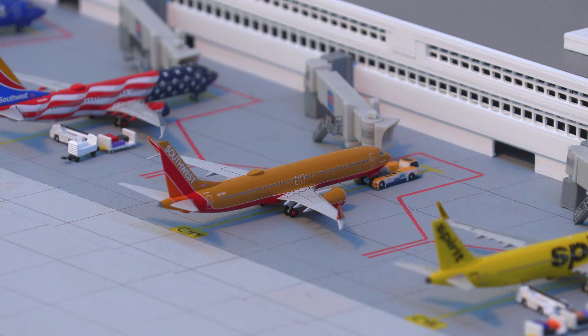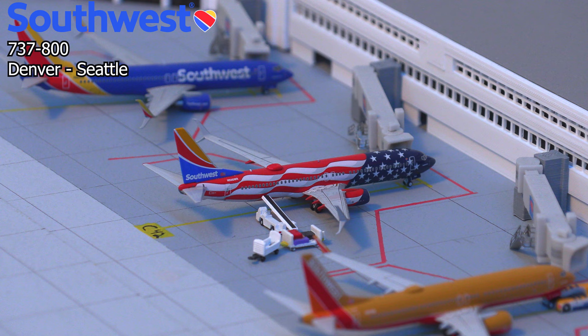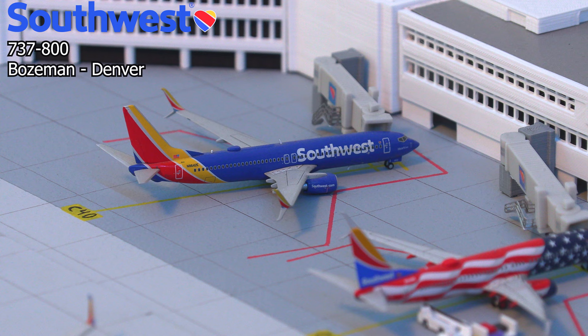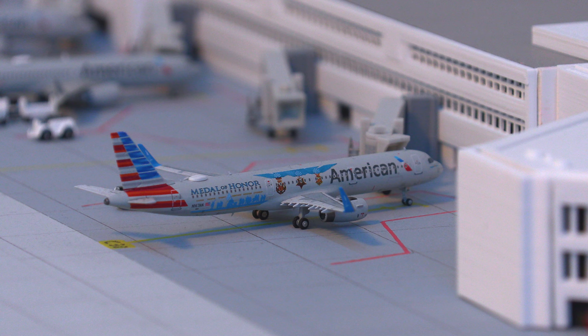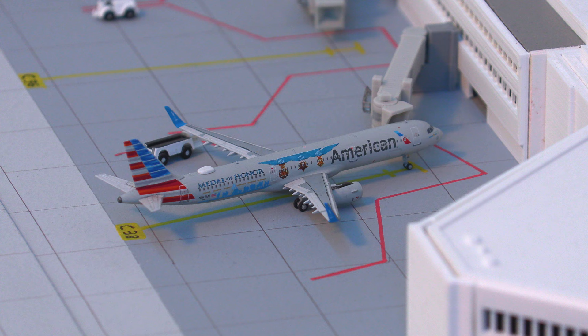Just pushing back out of the gate, we have this Southwest Airlines 737-800 in the Freedom 1 livery, departing for the flight out to Baltimore. Going back to a more common livery, we have a Southwest Airlines 737-800 in the Heart livery, just arrived in from Bozeman, Montana. Moving on to the other side of the terminal, we have this American Airlines Airbus A321 in the Medal of Honor livery, getting ready to push back for the flight out to Dallas-Fort Worth.